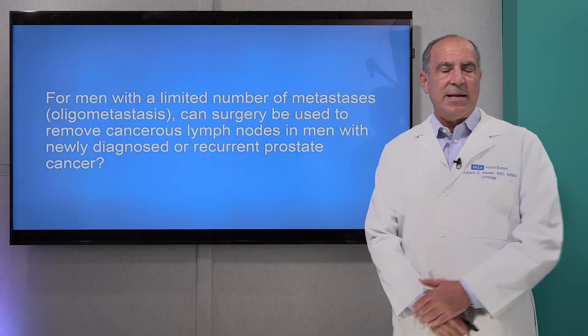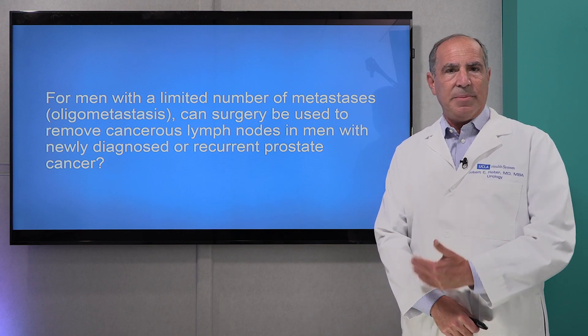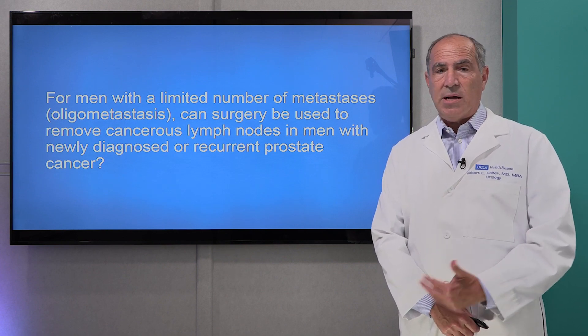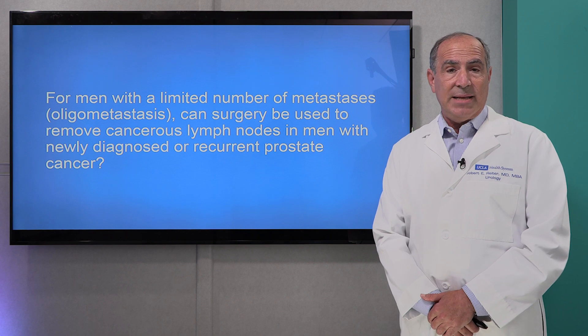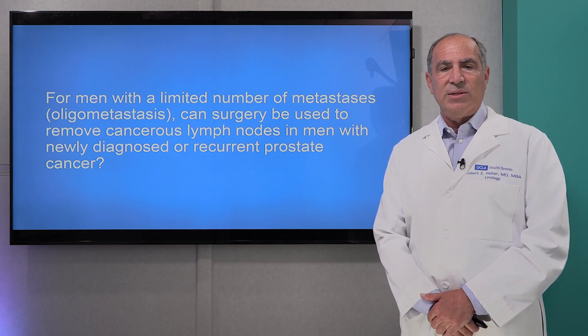The question has arisen: what do we do if a man has, on a PSMA PET scan, two or three deposits of cancer, most commonly in the lymph nodes in the pelvis, which is a common area where prostate cancer spreads to? Before the advent of PSMA, we would not identify this disease. But now that we see it, the question is: how can we treat it?